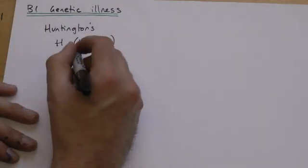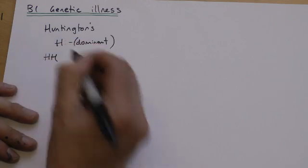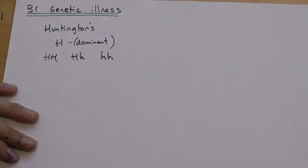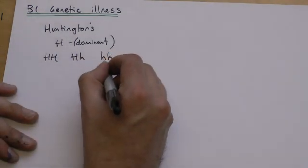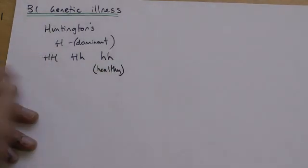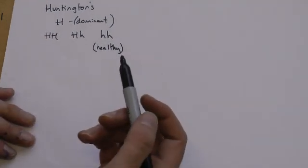You can't therefore be a carrier of Huntington's — you either have it or you don't. The possible genotypes we could have are two big H's, big H little H, or two small recessive H's. Only the homozygous recessive person would be healthy. The other two combinations would result in Huntington's condition.